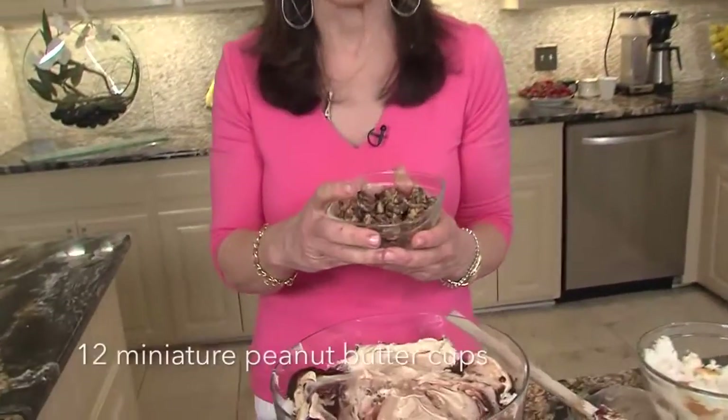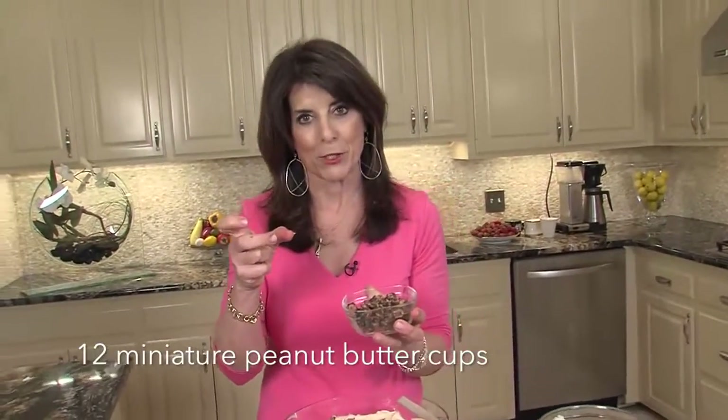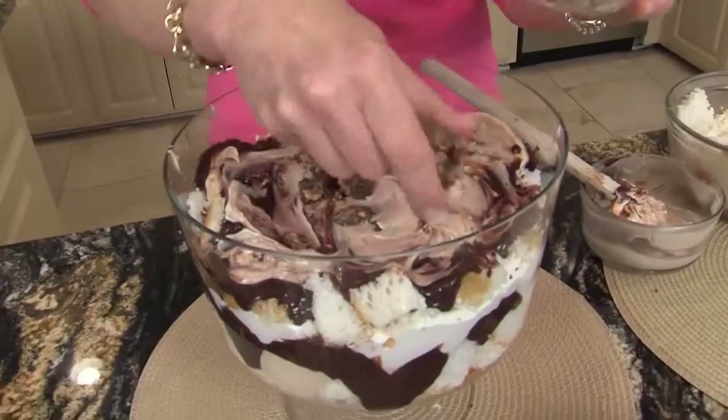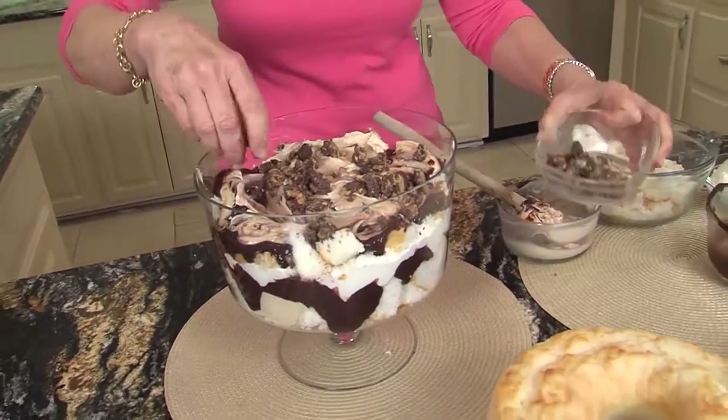And then I discovered — maybe y'all know about it — but this is dark chocolate little Reese's miniature cups. Oh my gosh, the dark chocolate — I have to admit, not all of them made it in here. Some made it into my mouth. I like it because you can buy one of those big packages.